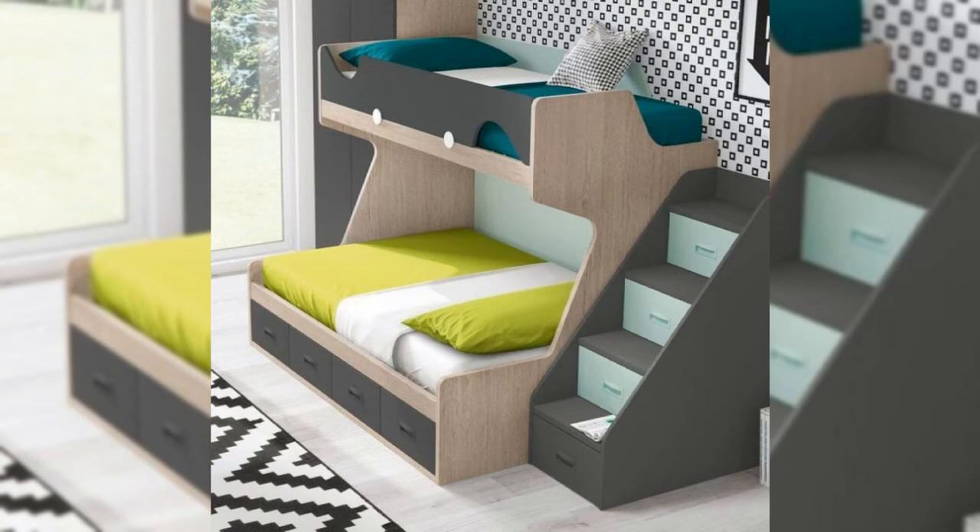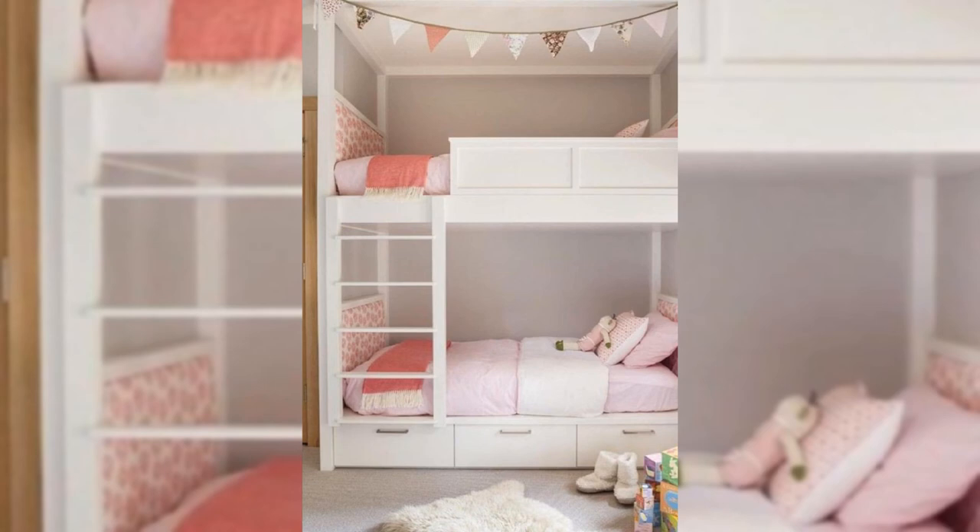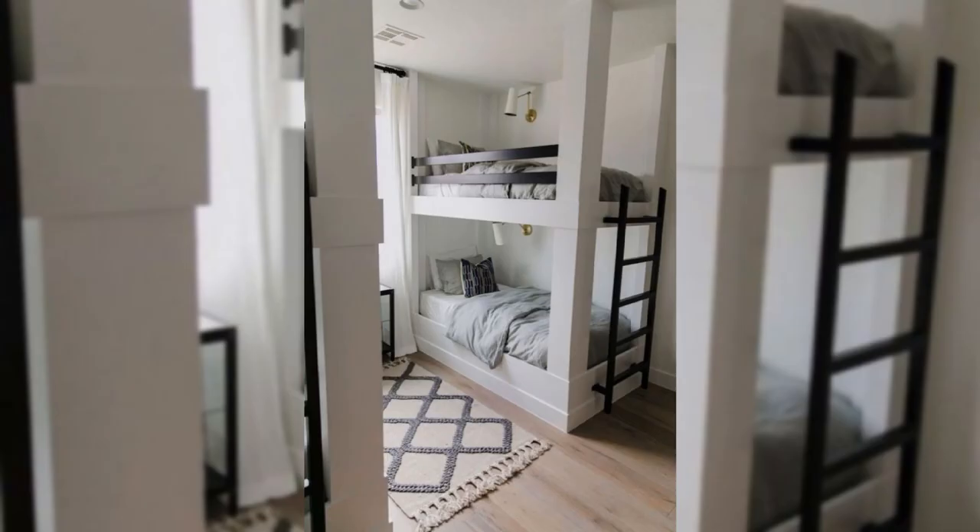21. Give it an edge. The moody black walls bring a contrasting edge to this cozy space. Deep walls create a classic, relaxing feel, while the bedding adds laid-back, modern elegance.